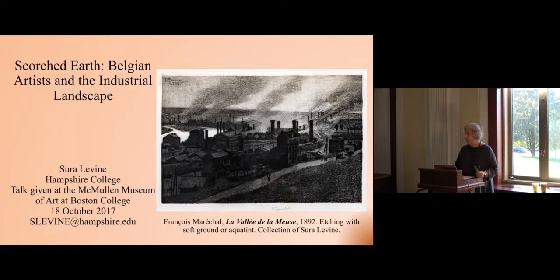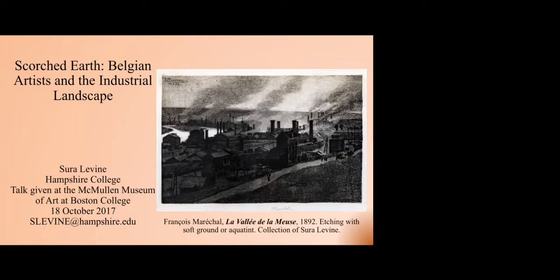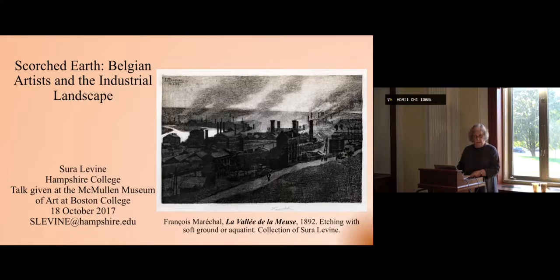Truth be told, it's really childhood. I don't imagine that anybody would argue that it isn't the best chocolate in the world. My talk today, Scorched Earth, is meant to reference — among other things — a novel published in Belgium in serial form in 1886. And remember that date, 1886. The novel describes the heat, noxious fumes, and even explosions that killed hundreds of miners in northern France and Belgium in the late 19th century.